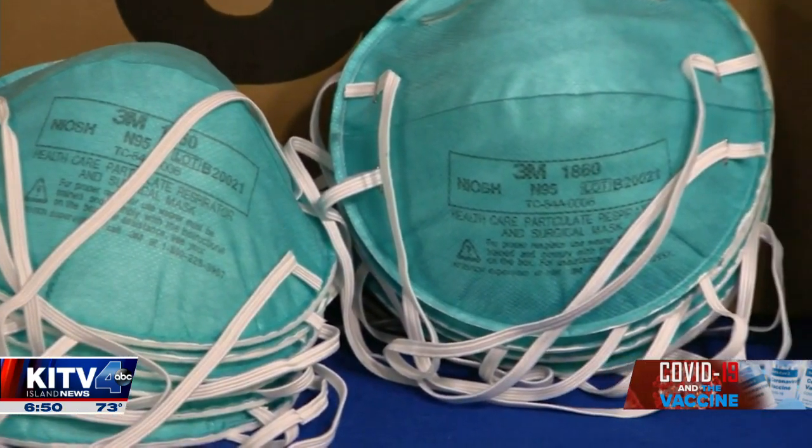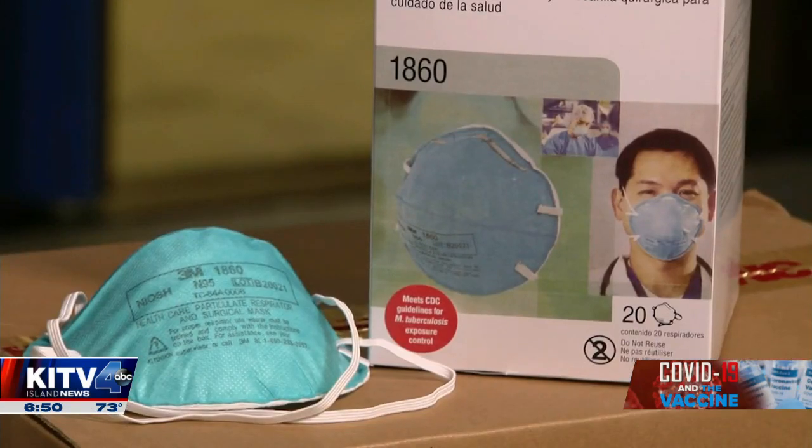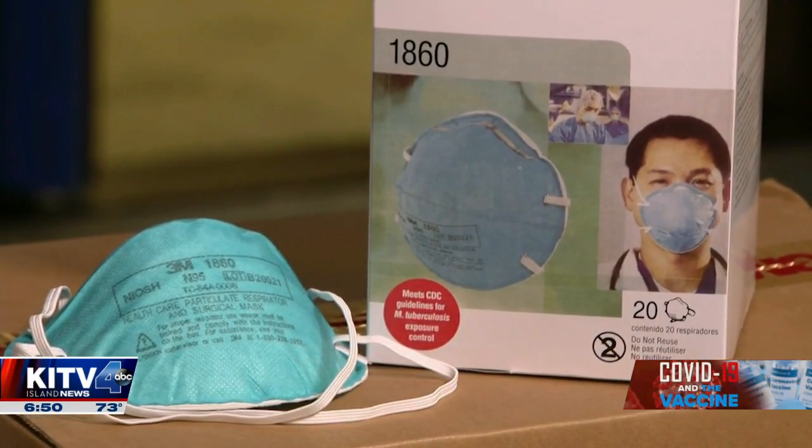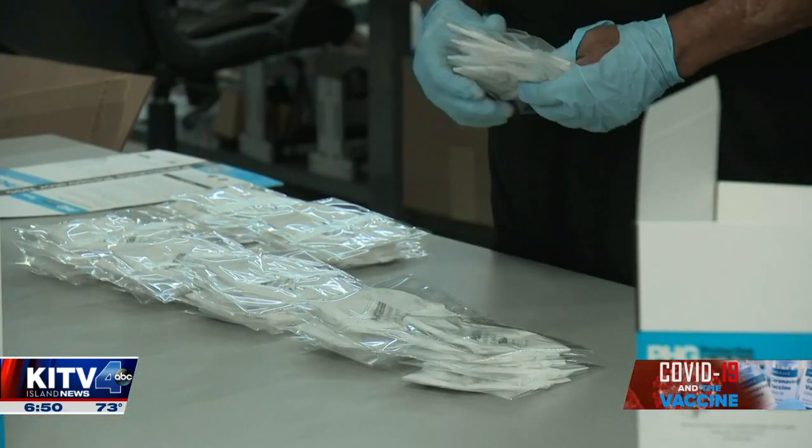Well, the best masks right now are no question anything that is an N95, or something that's called a KN95. Those are masks that are the same type we would wear in a healthcare setting. You could have a prolonged exposure to COVID droplets, and the new CDC studies show that you have two to three hours of protection if you would be exposed for a constant amount of time. So the bottom line is an N95 or a KN95.